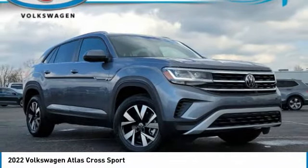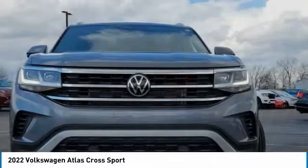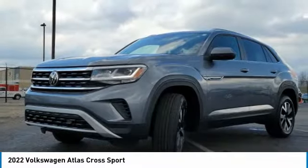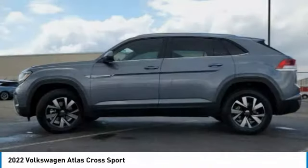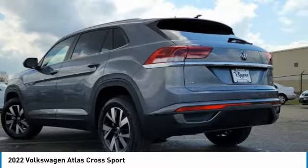Looking for the right vehicle? Check out the 2022 Atlas Cross Sport. The Volkswagen Atlas Cross Sport screams luxury, with its eloquent exterior body lines and its plethora of interior features. This is surely the vehicle you'll want to take a look at.